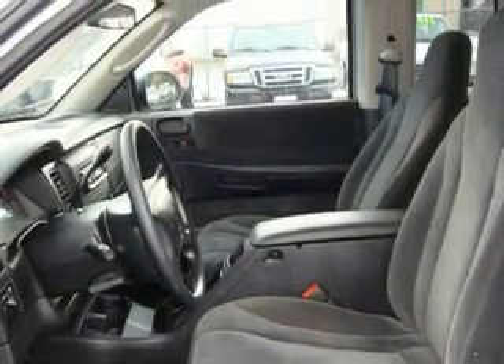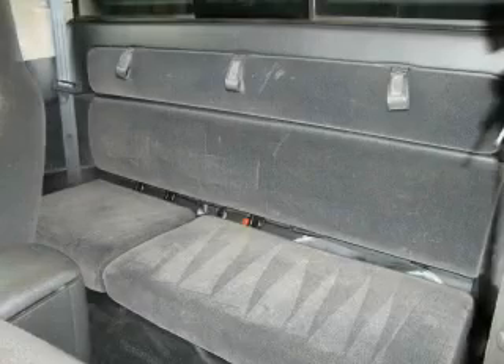This truck's powertrain features a 4.7-liter, 8-cylinder engine, an automatic transmission, and 4-wheel drive.